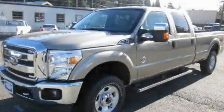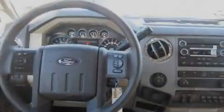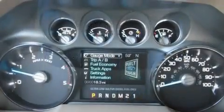This is a brand new 2011 Ford F-250. It has what you need for work as well as what you want for play. It features a 6.7 liter 8-cylinder engine, an automatic transmission, and 4-wheel drive.